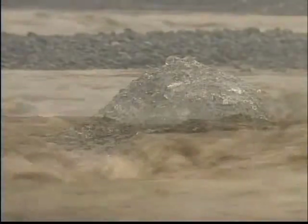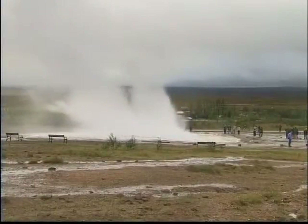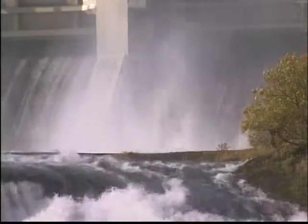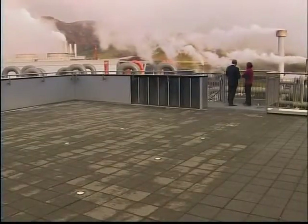Iceland has abundant natural reservoirs of water and ice. And because it sits on a geological hotspot, thermal springs with steamy discharges are common. The country uses geothermal energy to generate cheap, clean power. Meltwater from glaciers is also used to generate electricity. The only fossil fuel the country uses is for vehicles and transport.